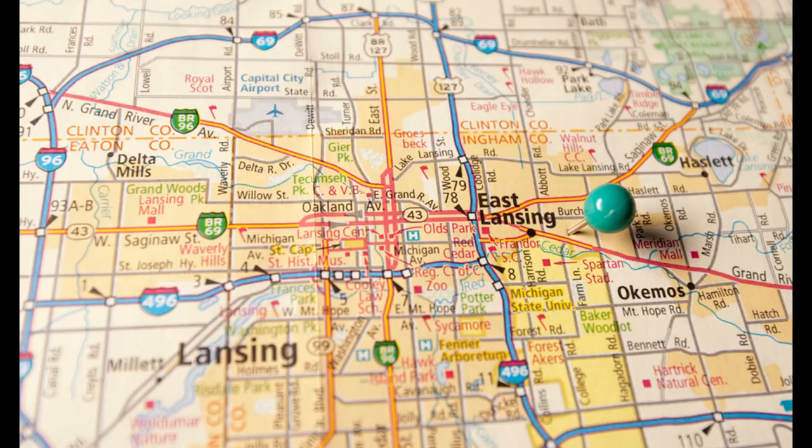Welcome to East Lansing, Michigan. I'm Adrienne Lau and I'm Maggie Garrett with Rooted Real Estate of Greater Lansing and REMAX Real Estate Professionals. Today we're going to give you a tour of East Lansing and everything that it has to offer.